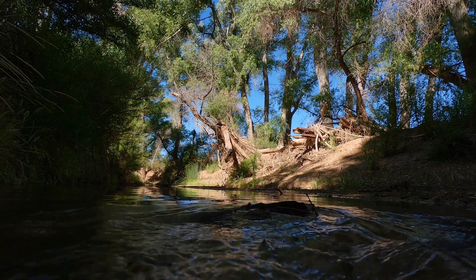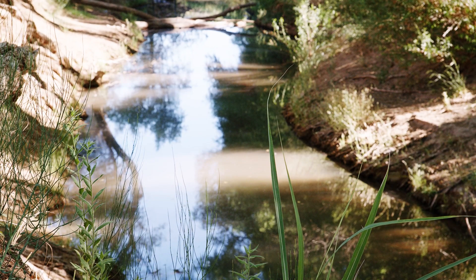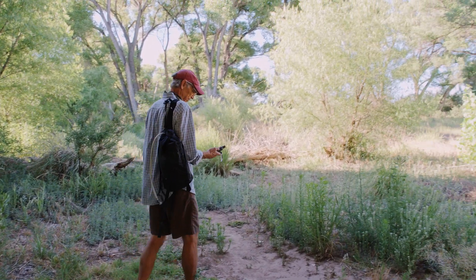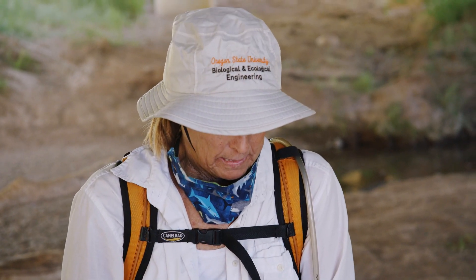We map the river every year — we map it in the same weekend every year, right before the monsoon rains start. So if we compare that same time every year, we can see over many years how it's changing or not. We started the wet-dry mapping project because we had a lot of questions about how much water really remained in the river during the driest time of the year.